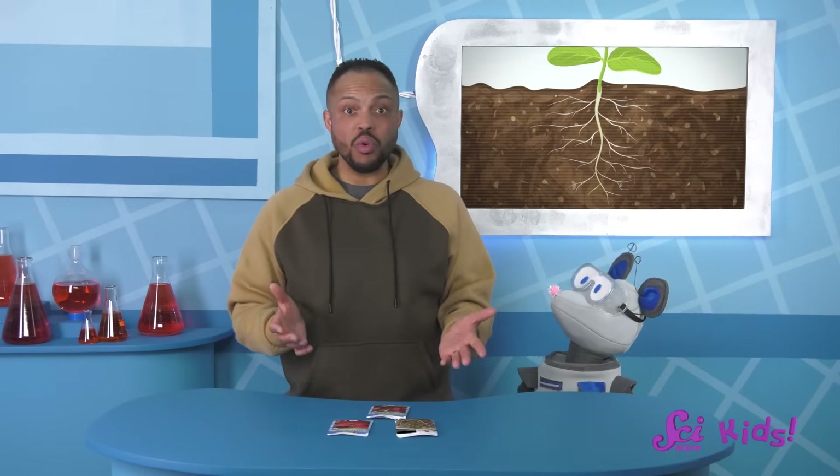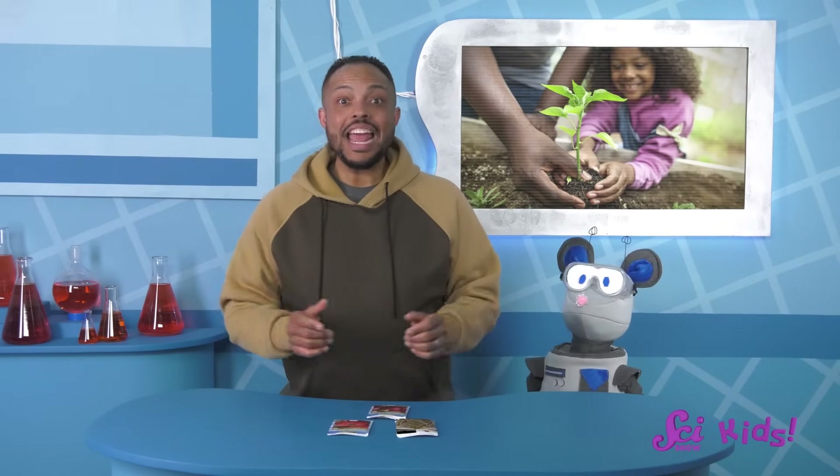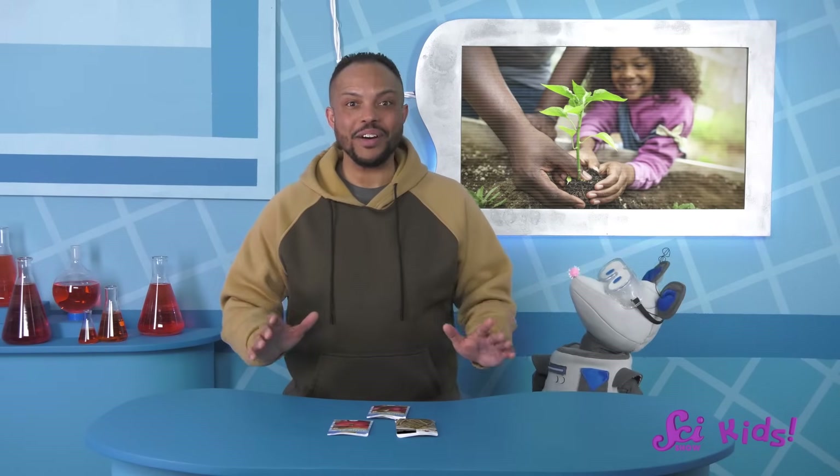Yes, it is possible for a plant to grow without soil. Healthy soil is a wonderful place for roots to grow, but if there's another way to get plants the water and nutrients they need, then the plant wouldn't really need soil, as long as it was growing in a place where it was safe and secure. And we can set up a pretty simple experiment to demonstrate how.